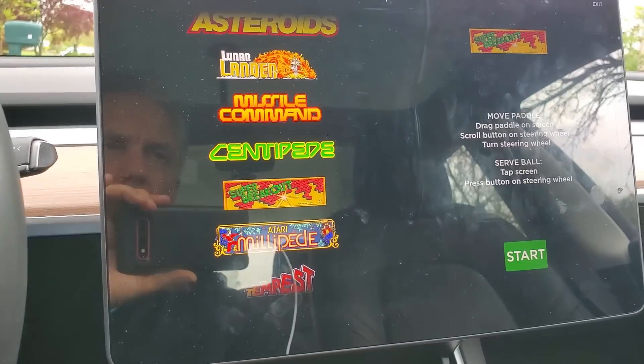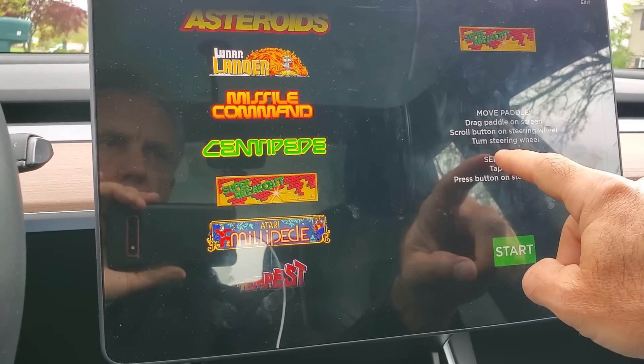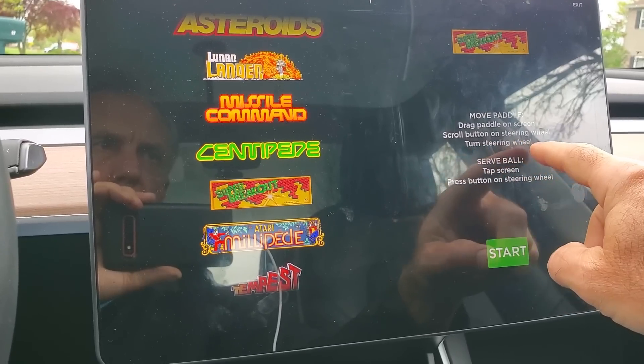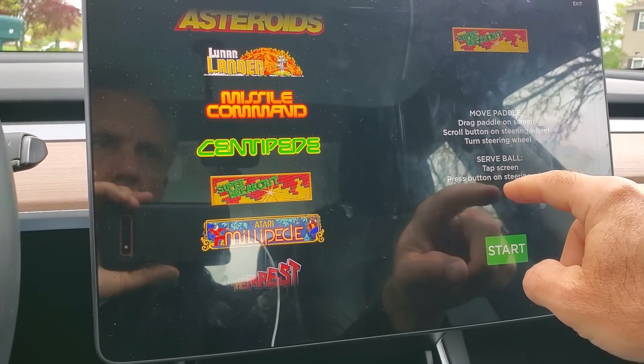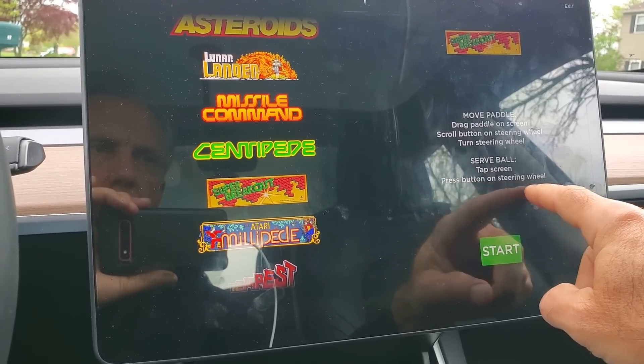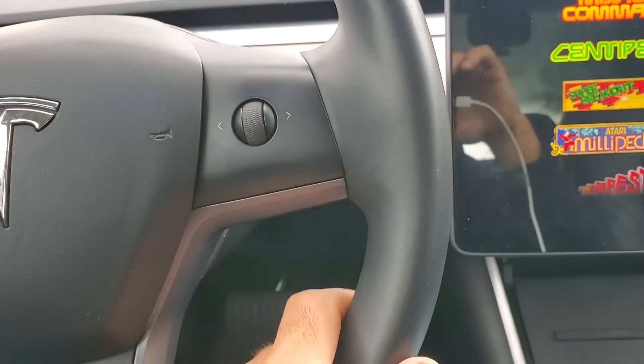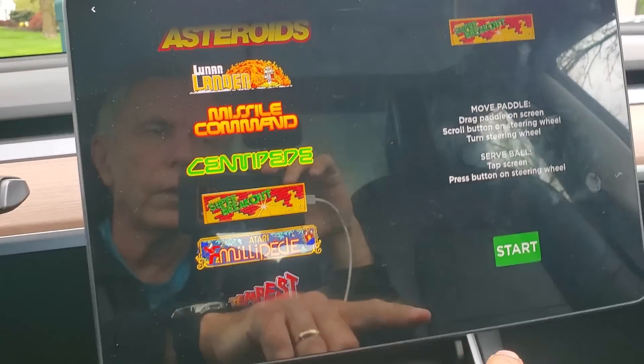The overall look and feel is a lot more polished. You can scroll on the steering wheel, turn the steering wheel — actually it's the scroll button. The instructions say: tap the screen or press the button to start, use the wheel to steer, or use your finger on the touch screen.